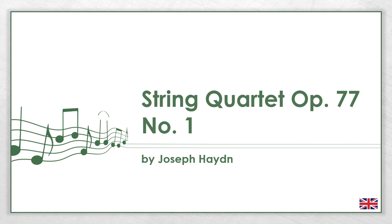This video is about the String Quartet Op. 77 No. 1 by Joseph Haydn. I will explain the most important things about the work and the composer.